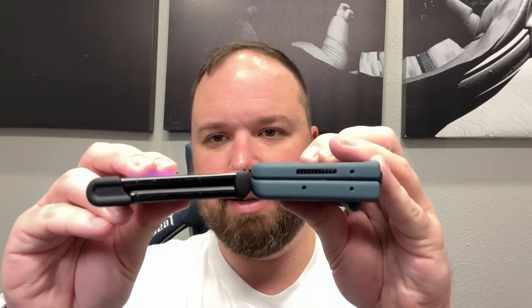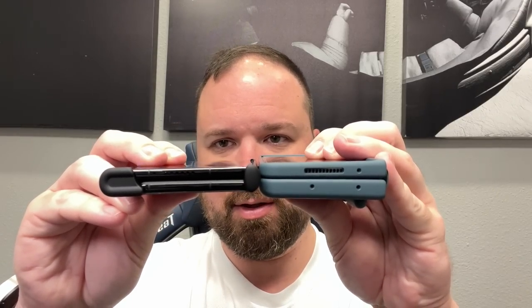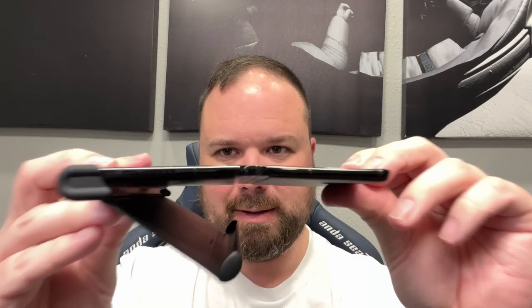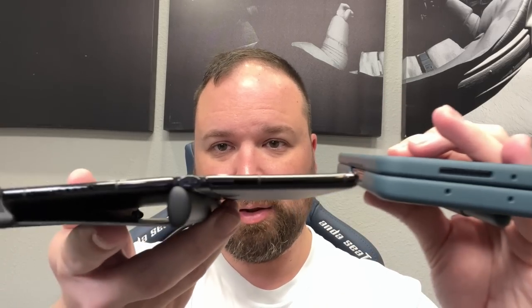I want to show you a phone from Huawei — this is their Mate XS2, their folding phone. Look at the difference side by side. Look at how much thinner this design is — much more thoughtful. This one opens up differently; there's a button you press and it unfolds. Look how thin the Mate XS2 is as opposed to the chunky Fold 4 over here.